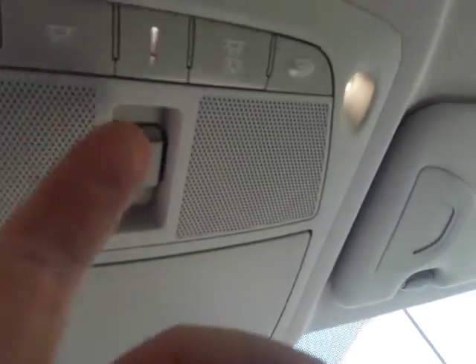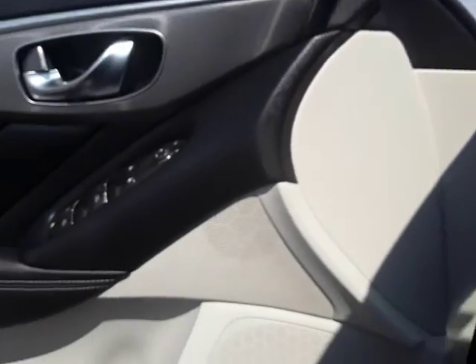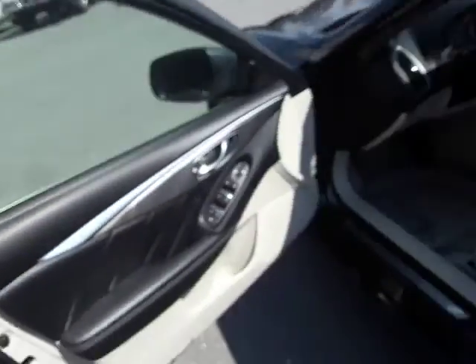Up here at the roof, of course you've got the sunroof — if you don't like the sunroof you just pull the shade across. Here are the buttons to open the sunroof, your interior lights, all of that good stuff.